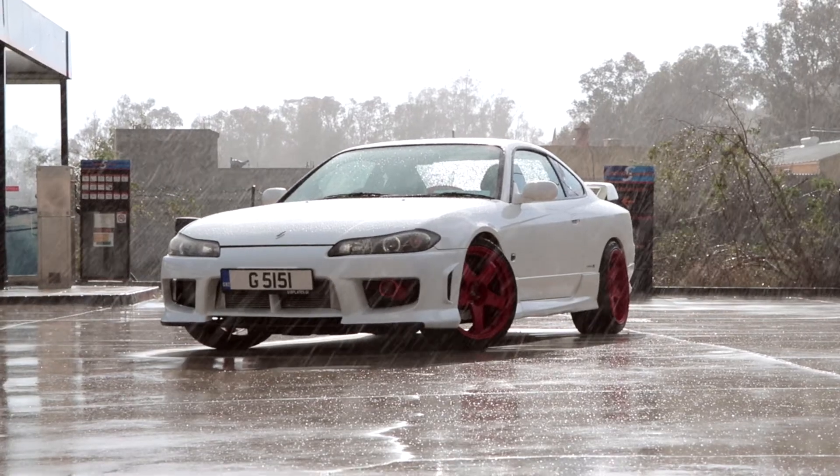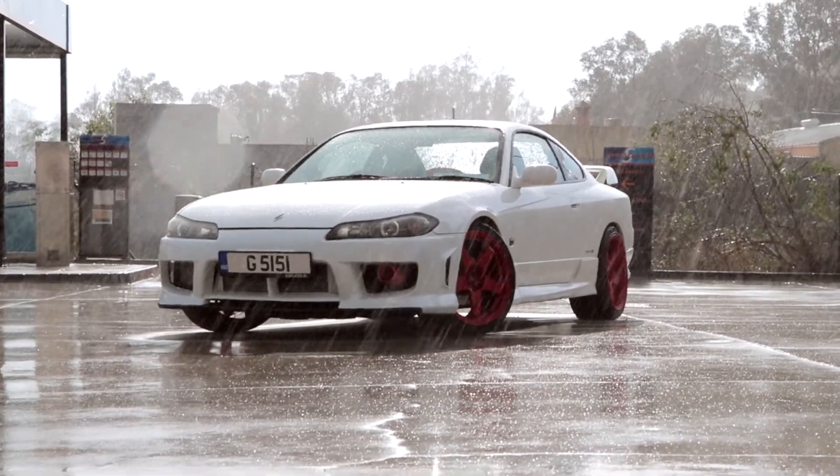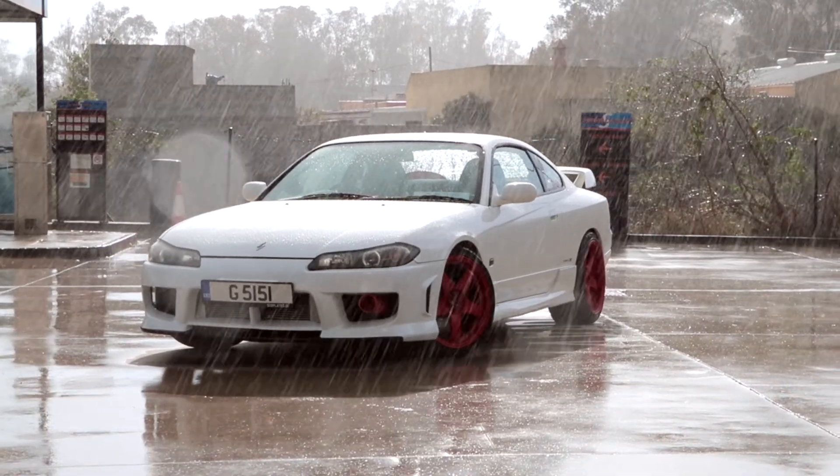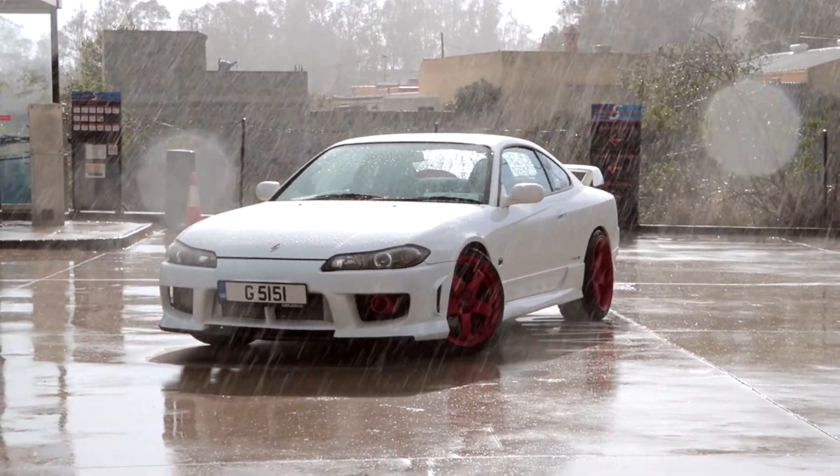I always wanted to get another S15 one day. Now that I'm settled, and with so much work done to this one, she's quite a special car and I don't think I'll ever get rid of her.